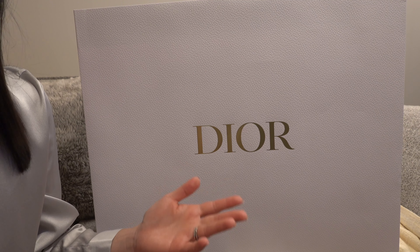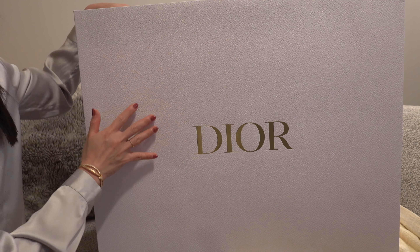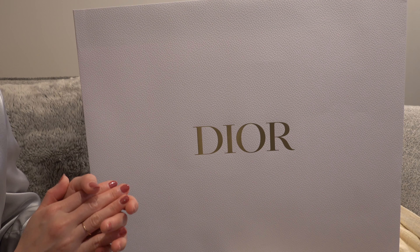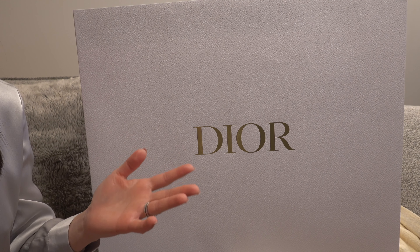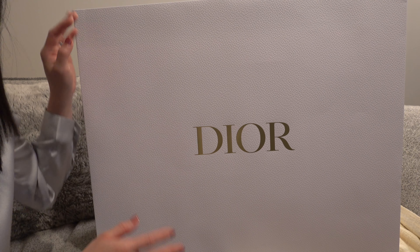Hi everyone, welcome and welcome back to my channel. Today we have a huge unboxing to do from Dior. We went to Cheston this afternoon and we did pop into YSL and Loewe, tried on lots of bags, and I did end up picking something from Dior.